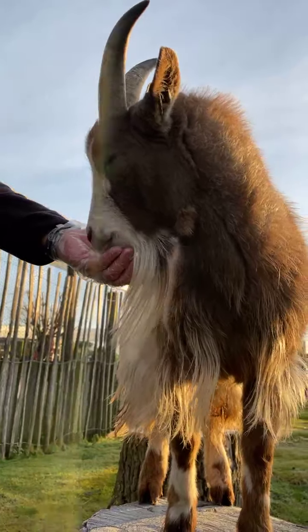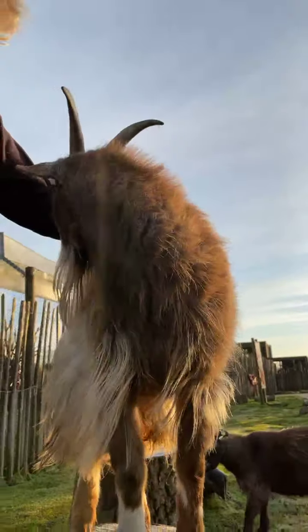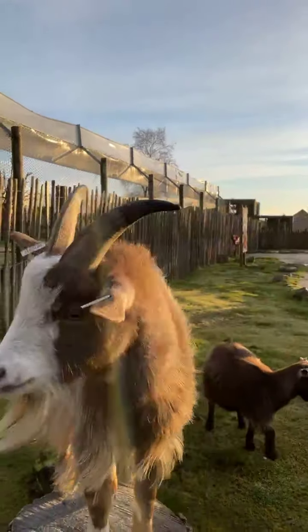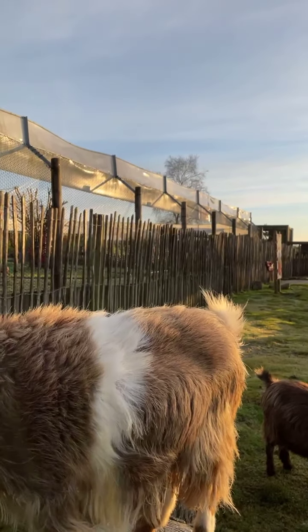There we go Ralph — you were very scared of that, weren't you? I'm very proud of you though, you did that very well! Paddington's come along to see if she can have a go, but I don't think Ralph's going to give her a chance.